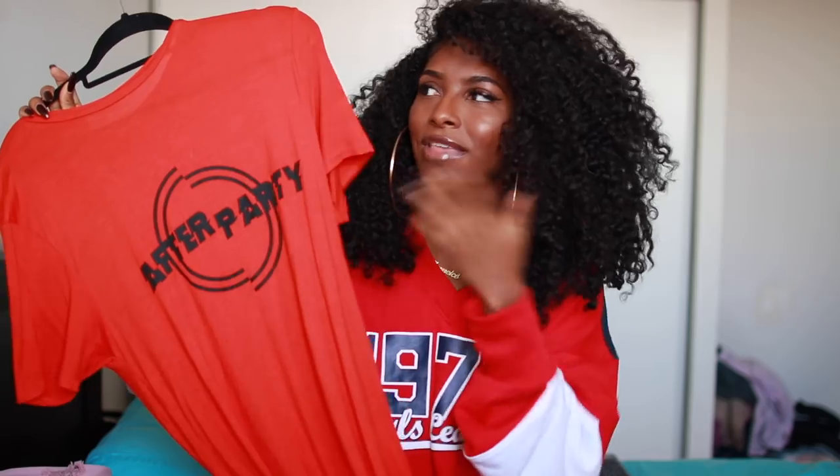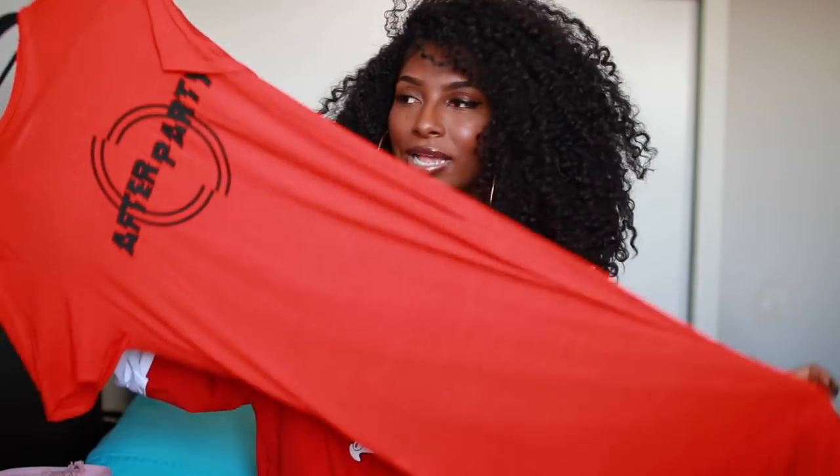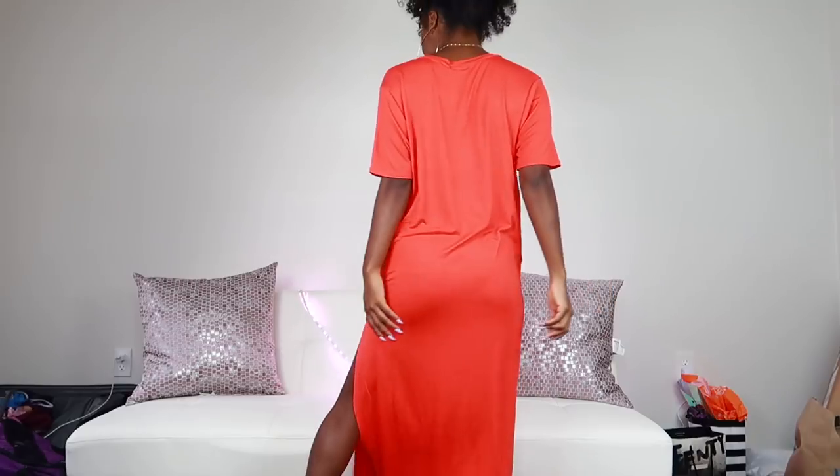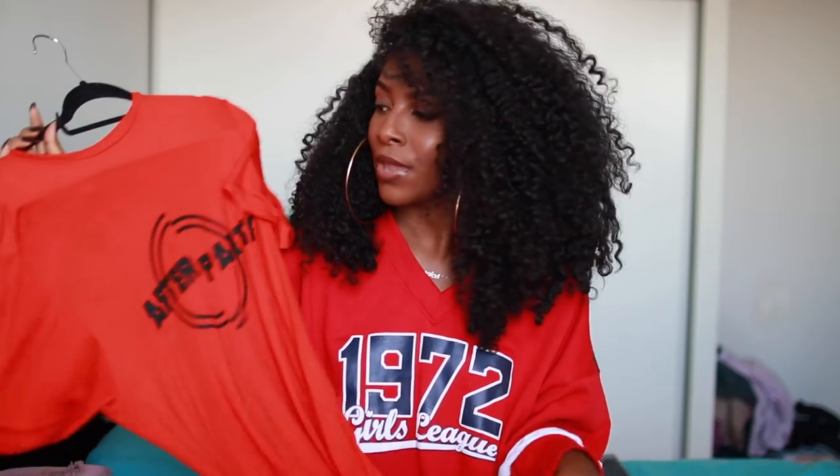This one is supposed to be blogger-inspired — it's like a maxi dress with a nice slit in it. I thought that was really nice. It's very casual but cool, and the color is everything — it's a bright orange that really stands out. It just says 'After Party' in the center, which I thought was different and cute. I'm going to see how I can style this.